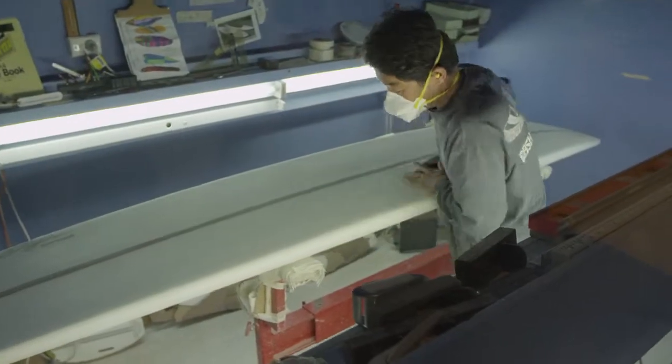So it's a really cool thing for us to have AG shaping boards on site here, and for people to be actually seeing a board created, because that's how it used to be for a long time.